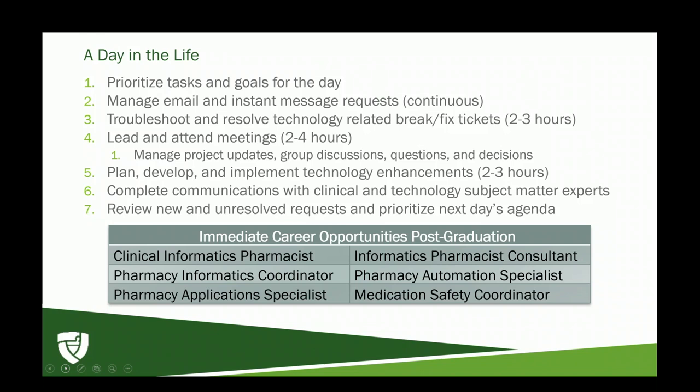Once requirements are handled, I focus time before the day ends on enhancements — picking those that maximize patient safety so that before year-end you can say you improved something. At the end of the day, you wrap up communications and set up follow-ups from meetings, staying engaged with subject matter experts from pharmacy, nursing, or physician groups. One of the most important skills in PGY2 informatics is time management. After graduating, most folks take an informatics pharmacist position with a health system, or work as a consultant or coordinator in applications, automation, or medication safety.